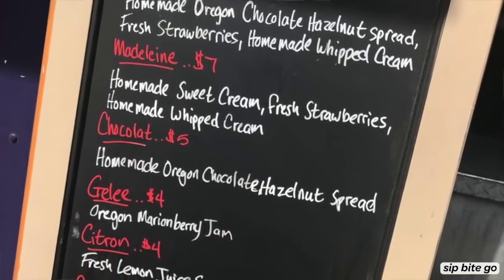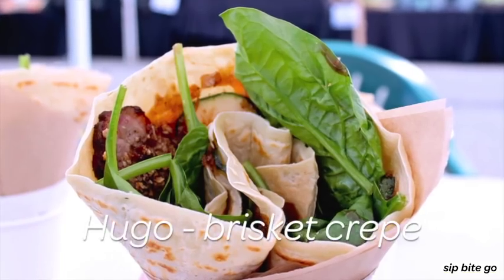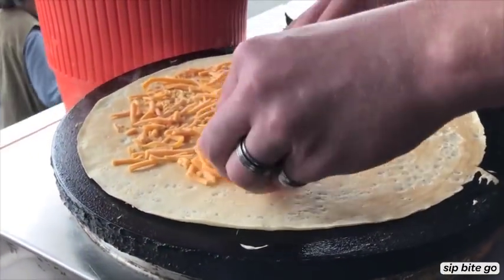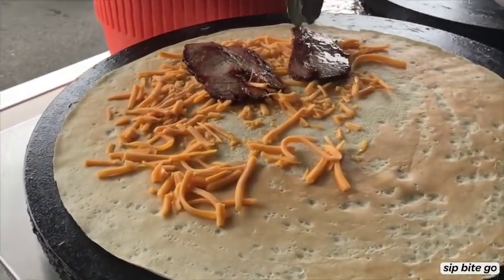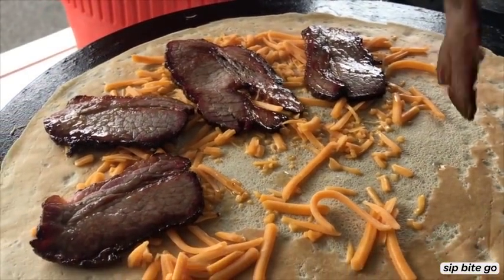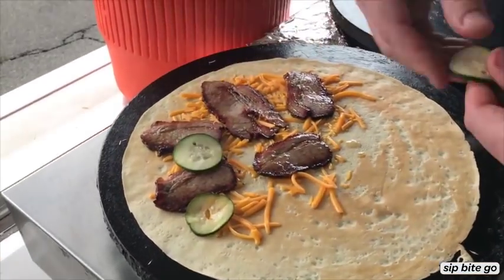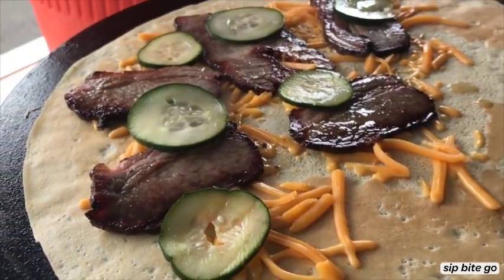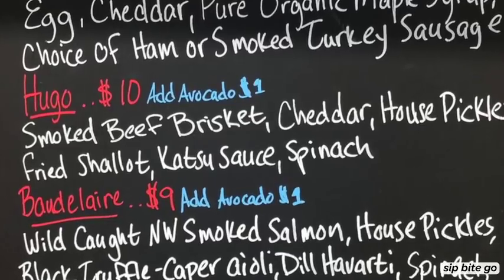You should also check the menu board to see what type of chef's special crepes they have for the day. The Hugo is made with smoked beef brisket, cheddar cheese, really nice house pickles, and this crunchy, crunchy fried shallot. I can smell the smoke — it's a very rich, smoky flavor. The house pickles are a light 24-hour pickle with just salt, sugar, and red wine vinegar — this gives you a nice acidic bite to bring out all the rest of the flavors.